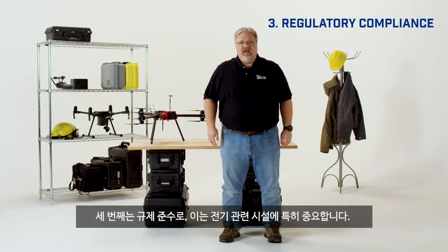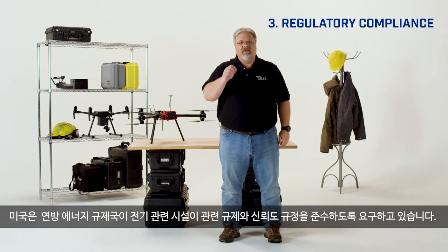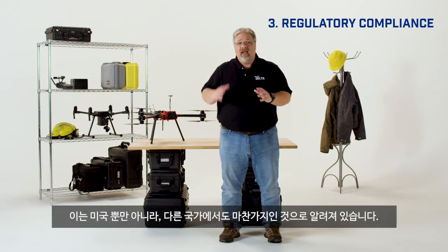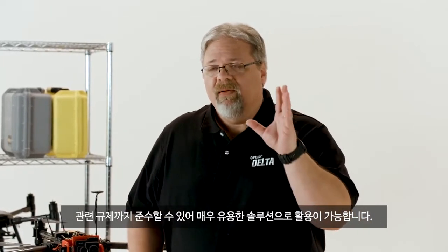Number three, regulatory compliance. This is especially important to utilities because in the U.S. the Federal Energy Regulation Commission requires utilities to demonstrate regulatory compliance and reliability, and other governments have similar requirements. So beyond just efficiently capturing data, drone inspections are becoming vital compliance tools as well.